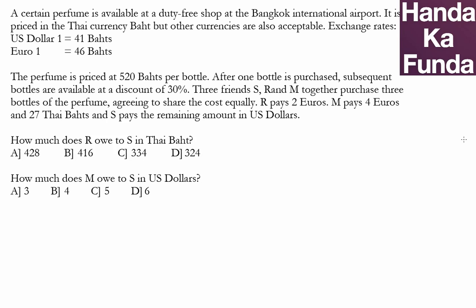In this question, three friends S, R, and M are buying perfume bottles. The price of one bottle is 520 baht. If one bottle is purchased, subsequent bottles are available at a discount of 30 percent. They purchased three bottles in total — the first one comes at 520 baht, and the next two come at 70 percent of the full price.